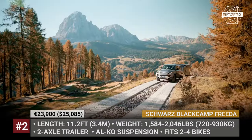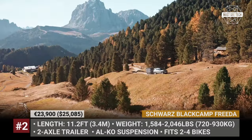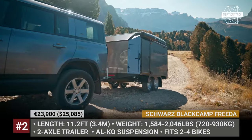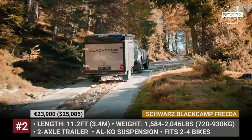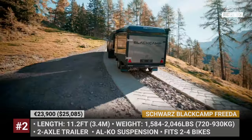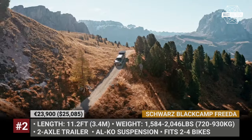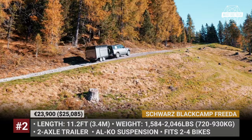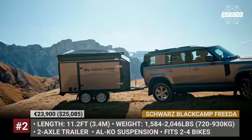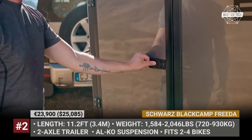Schwartz Black Camp Frida. Black Camp is a family-operated company that branched out from Schwartz & Henker, which is an Italian trailer manufacturer that has been in business from 1937. The brand's latest model is a camper trailer named after Frida Schwartz, the grandmother of the Black Camp's creators and one of the original founders of the company. The model features a powder-coated welded frame with two axles and an Elko suspension.